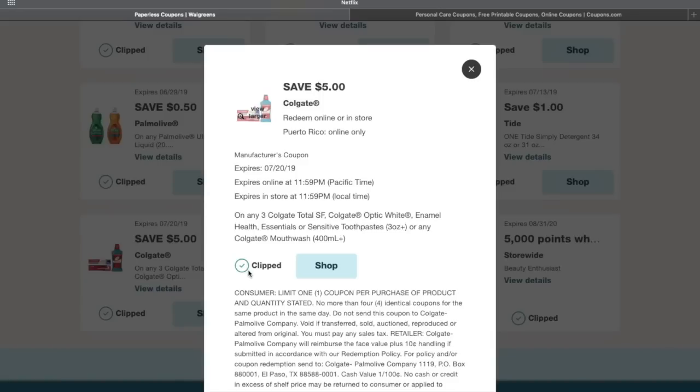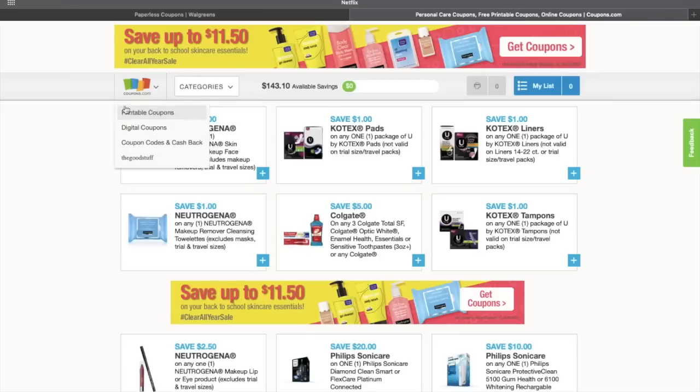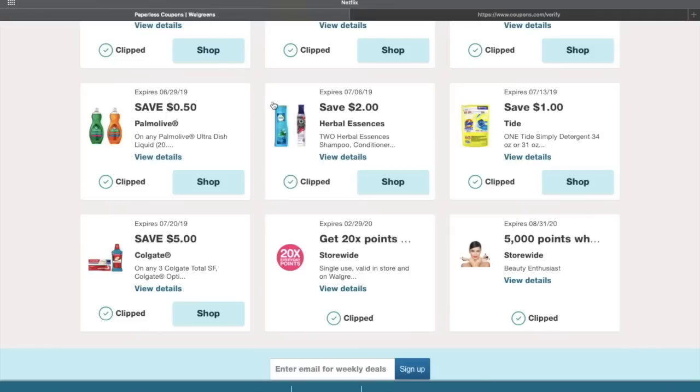The third coupon is the same as that five-dollar-off Colgate one, but we're going to get it from coupons.com. Go to coupons.com — you can do it on the app or your phone — and look for the save five dollars on Colgate coupon. Add it, then print it. It'll ask for your phone number, send you a confirmation code, and then let you print.